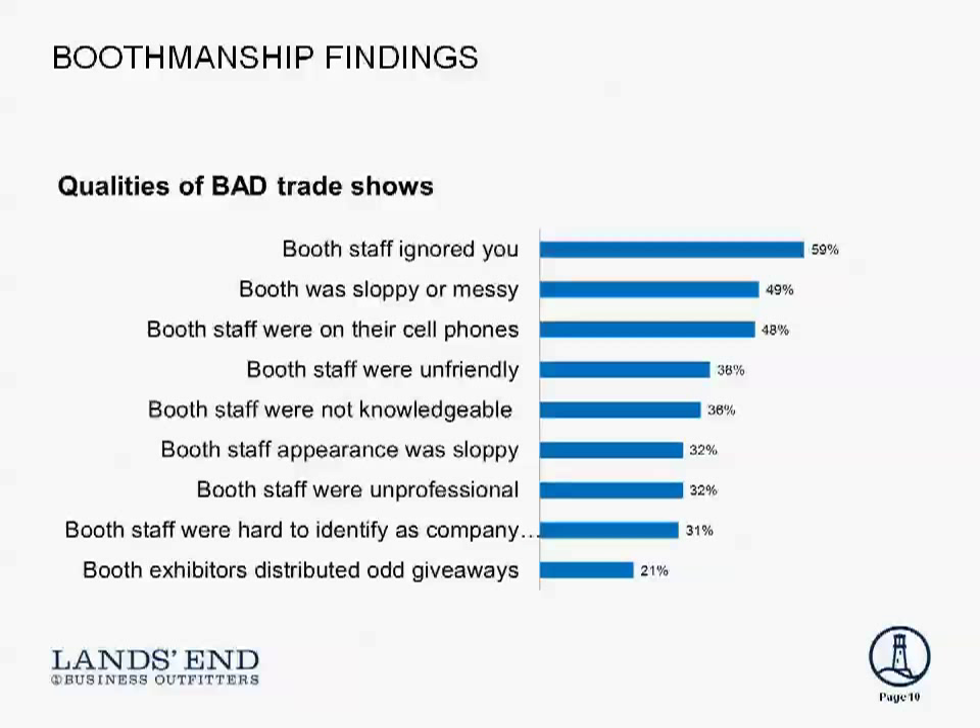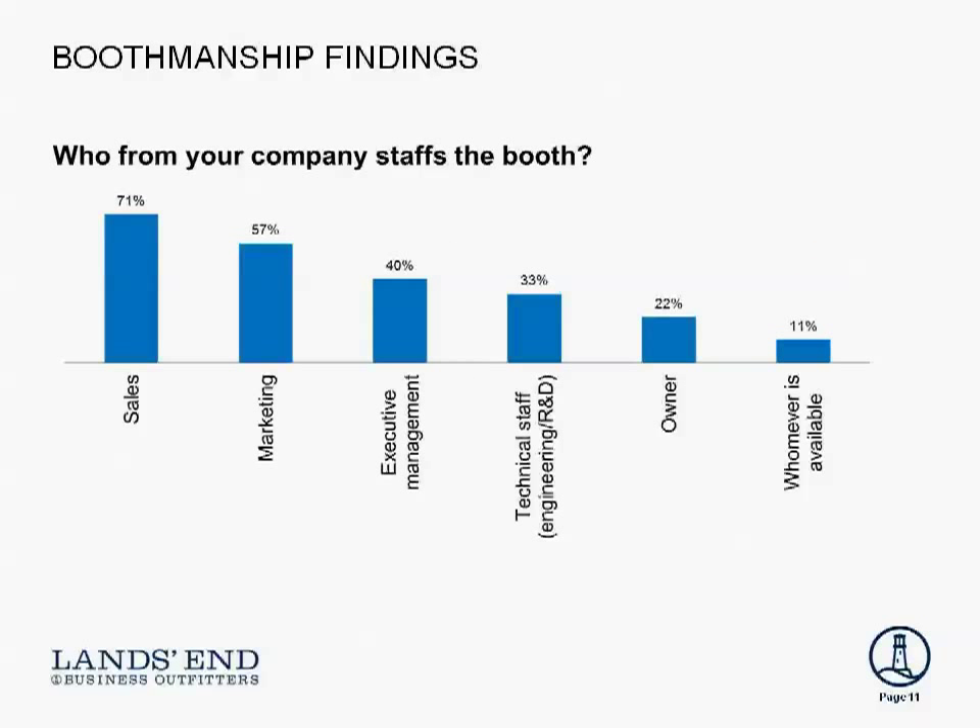We also asked who staffs the booth, and as expected, it's mostly sales and marketing people — those are the folks representing your company at these shows. So with that setup and research, Ruth, can you talk to us about great boothmanship?